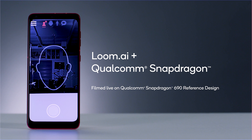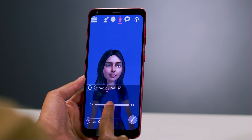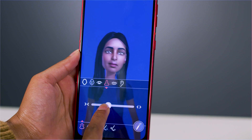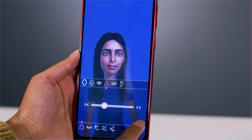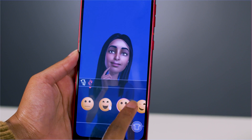Loomi AI is leveraging our 5th generation Qualcomm AI Engine for a new level of detail and realism. Add personality to your user experience by integrating Loomi 3D avatars across digital channels. Create and style your avatars with AI acceleration.